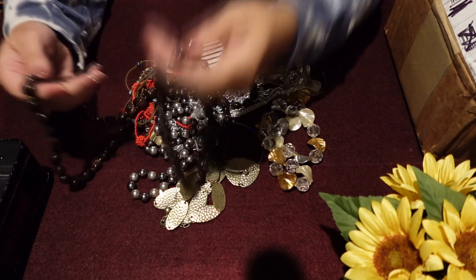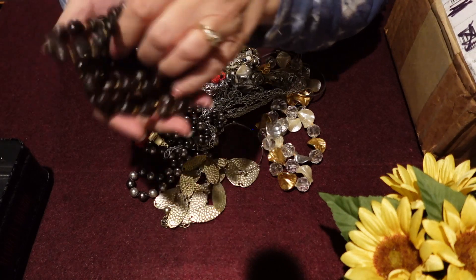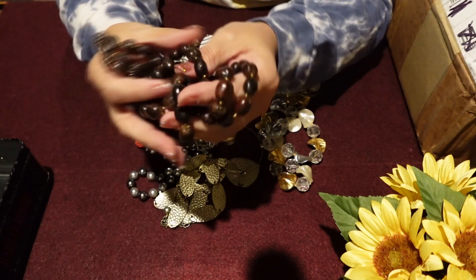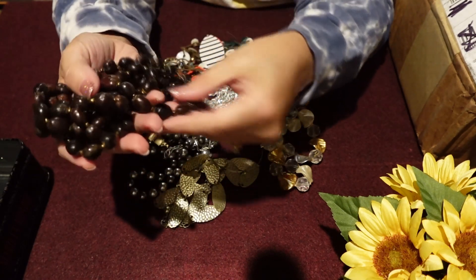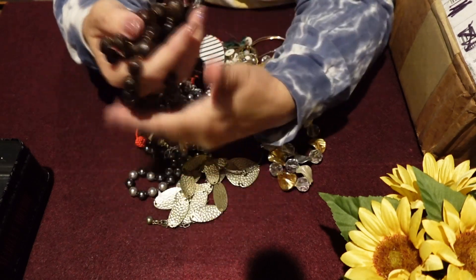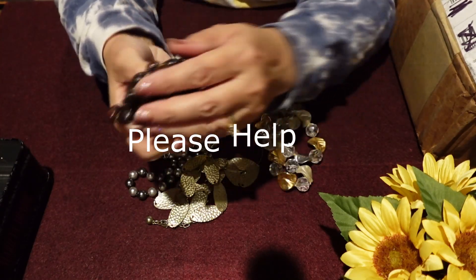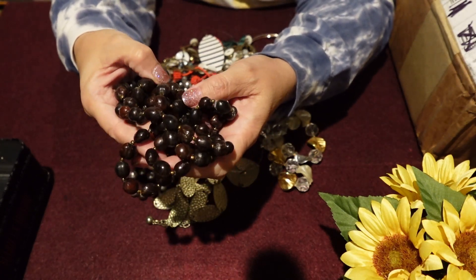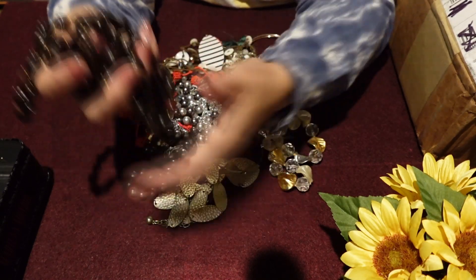First up — hmm, interesting. I'm not sure what these are, to be honest. They look almost like coffee beans, and they almost feel like coffee beans too. Kind of weird. I'm really trying to get to know my beads a little bit better, so if anybody has any information they can pass on to me, that'd be great. I am watching a lot of videos and I did order a gemstone book so I can look through that. But the wear is pretty bad on these, so these would probably be a craft.